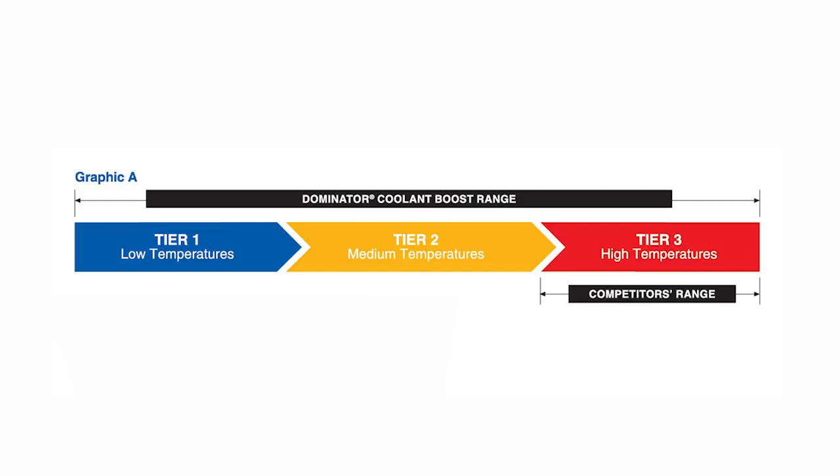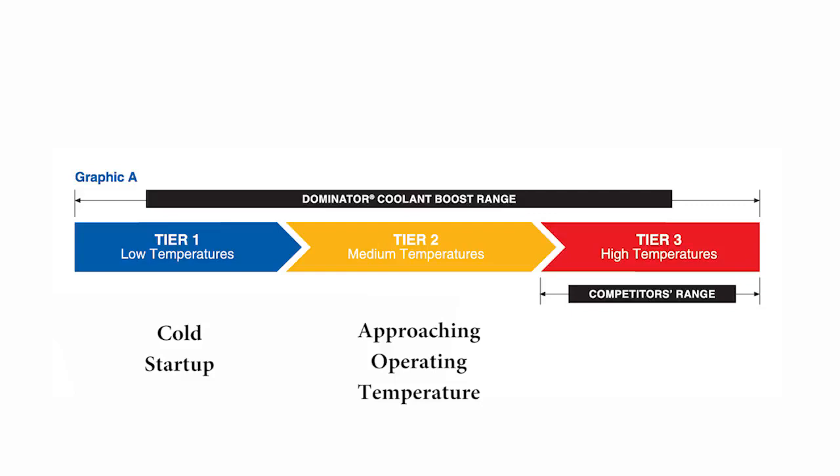Take a look at this graphic. Graphic A illustrates the operating range of the Dominator Coolant Boost. As you can see, it's broken into three tiers. Tier one is your low temperatures — this would be your cold startup of your engine. Tier two would be a medium temperature, or your transition tier, meaning the engine is starting to warm up and approach operating temperature. Tier three is your high temperature — this is racing temperatures, hot busy traffic jam type temperatures. Coolant Boost is capable of providing increased efficiency all the way across all of these different temperature bands.